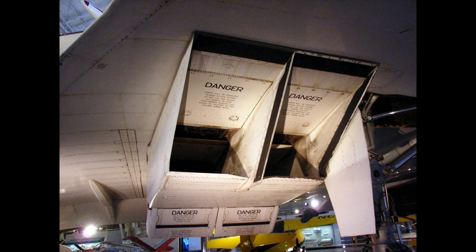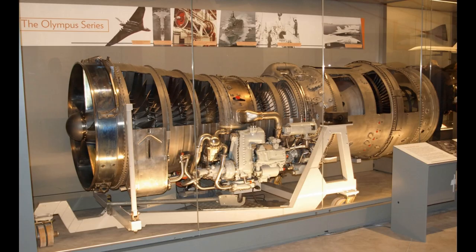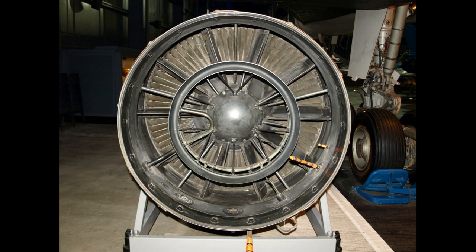Rolls-Royce Ltd. acquired BSEL in 1966 during development of the engine, making BSEL the Bristol engine division of Rolls-Royce, until regular commercial flights by Concorde ceased in October 2003. The Olympus turbojet was unique in aviation as the only turbojet with reheat powering a commercial aircraft.